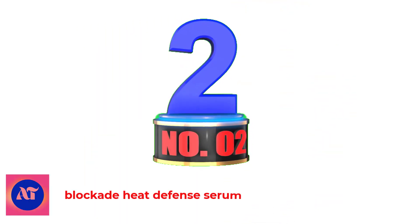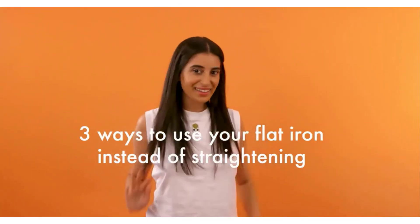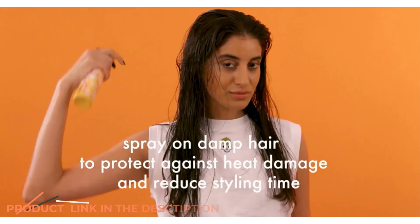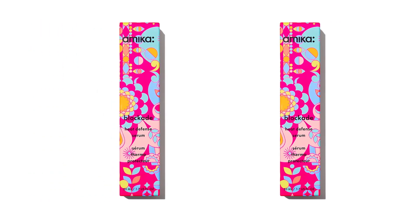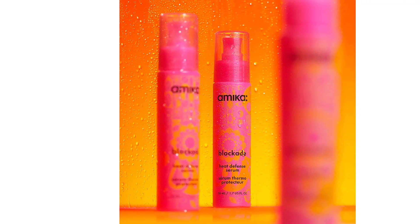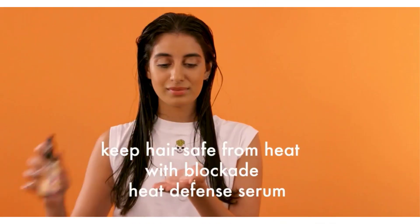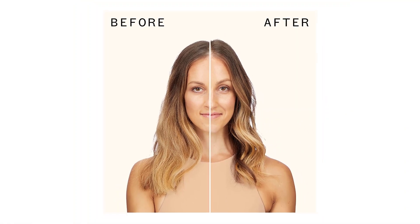Number 2: Blockade Heat Defense Serum. If you're simply looking for a serum that guards against heat damage and adds shine, this is a great option. The formula isn't as moisturizing as other options, though it does contain sea buckthorn, which contains nourishing fatty acids, but we love how lightweight it feels and how easy it is to distribute through the hair. It's a great option if you use heat tools at high temperatures because it protects your hair against heat of up to 450 degrees. It can be used on damp or dry strands, making it convenient for restyling or touch-ups, and it feels totally weightless in the hair and won't transfer onto your hands as you're styling.